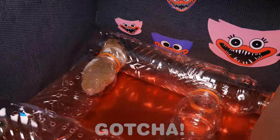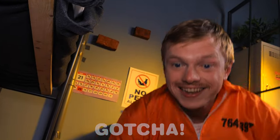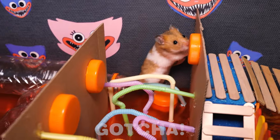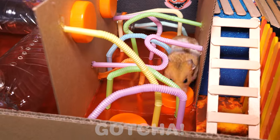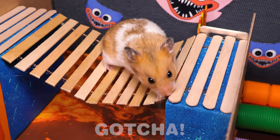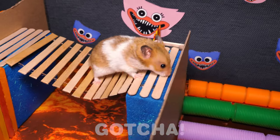Let's go! He made it through the bottle tubes! Now it's time for him to cross the bridge! I think he's a little lost! You can do it, buddy! Oh no, I hope he doesn't fall in the lava! Don't jump!